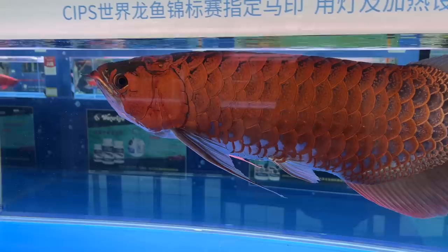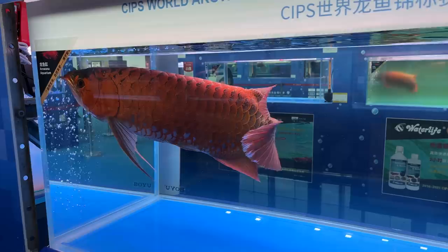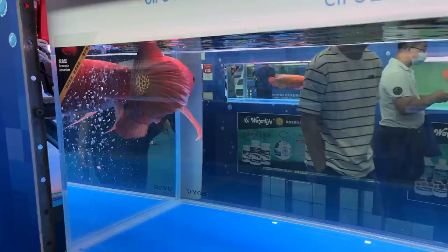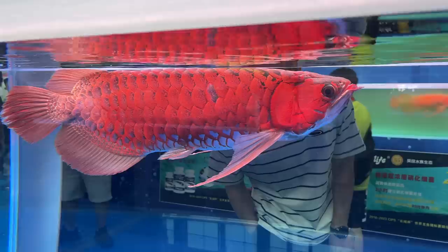Look at all the texture on those scales — I don't know if they call it like a dragon scale type or something. Definitely different. It didn't win any awards or anything either, but it's pretty cool. Must not be to the standards which are judged, but to me it looks cool. Look at the texture on the scales.